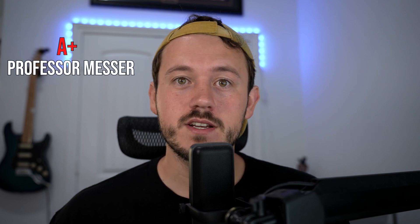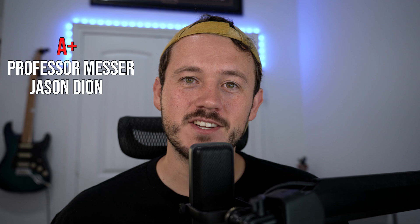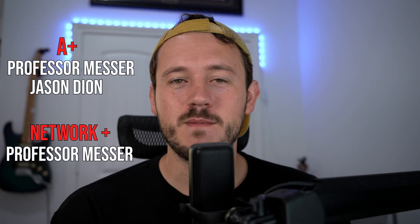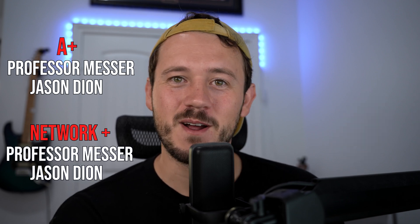Here's how I studied for these certs. For the A+, I used Professor Messer on YouTube — he has a video series that's kind of nice, though I actually wouldn't do it if I could go back. And then Jason Dion's practice tests on Udemy — those are absolutely clutch. I'll leave an affiliate link in the description. For Network+ I did the same thing: Professor Messer and Jason Dion's tests. Again, I would skip Professor Messer next time around.